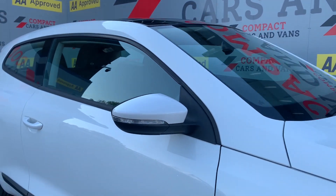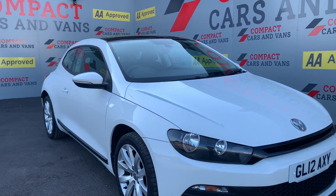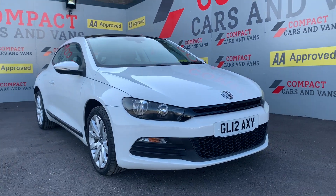So if this is the vehicle for you, come on down to Compact Cars and Vans or give us a call on 01656 767 606.